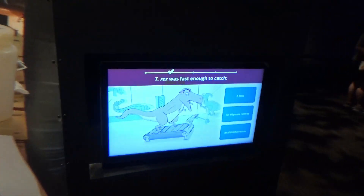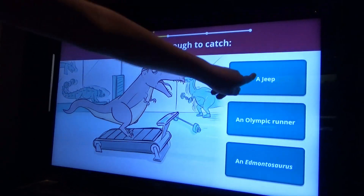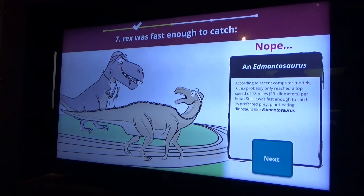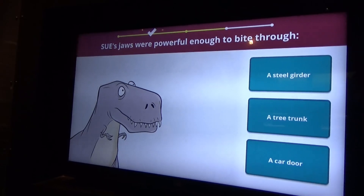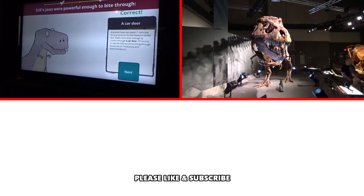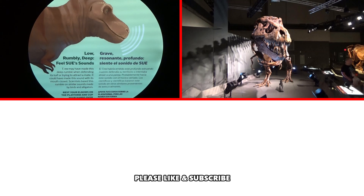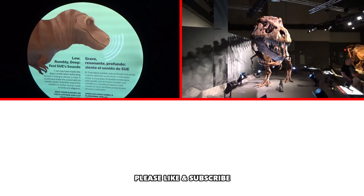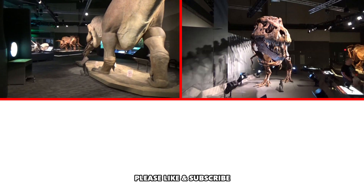There's a little den. T-Rex was fast enough to catch what? Answer the question, Cohen. A jeep! She can catch an Edmontosaurus. Her jaws were powerful enough to bite through what? A car door — true, correct. That's what her roar probably sounded like — low, rumbly, and deep. And that was the Sue exhibit. That was really cool.